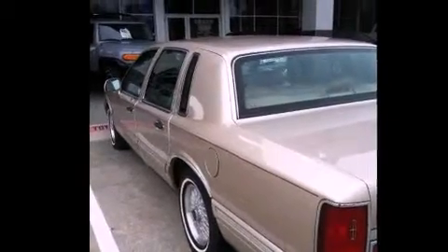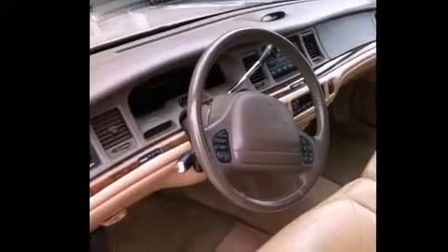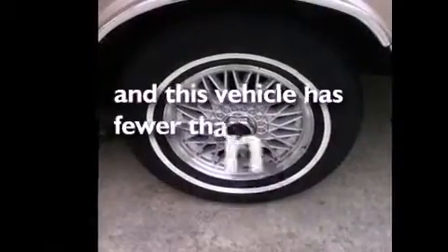All of the following features are included: dual power seats, air conditioning with automatic climate control, cruise control, a leather-wrapped steering wheel, a passenger side vanity mirror, a security system, an anti-lock braking system, a rear window defroster, and keyless entry. This vehicle has less than 71,000 miles.